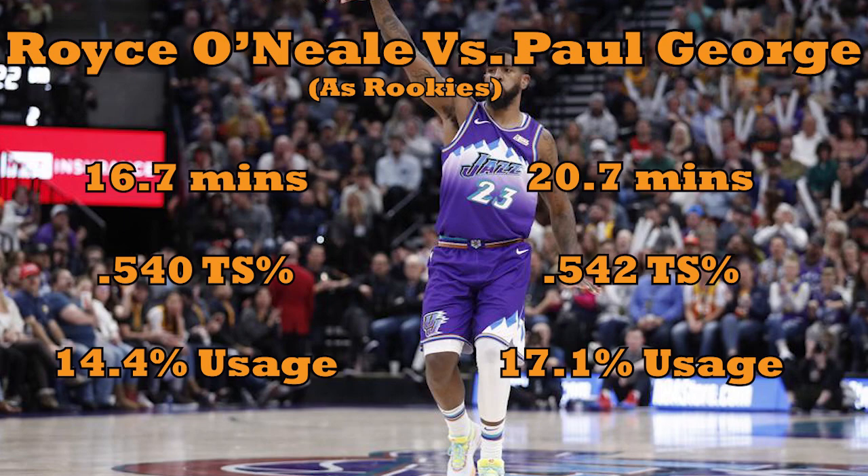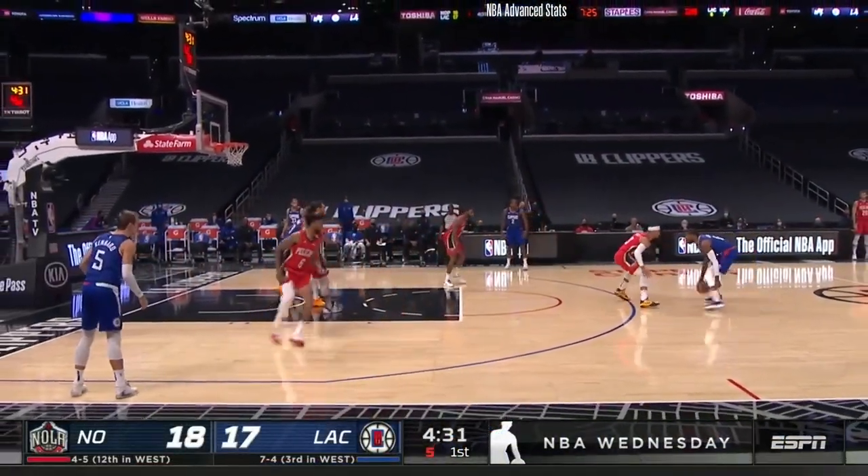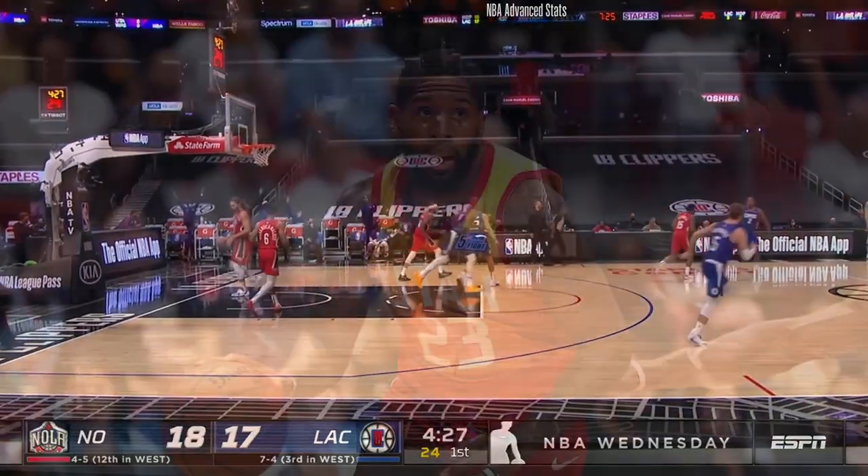Since their rookie years, of course, their paths have diverged completely. George, a top-10 pick, naturally added several pieces to his game and is among the top two-way wings in the world. Shots like these are for guys like him, not guys like Royce. O'Neal took the much less glamorous road — he consolidated his game, zeroing in on the stuff he's best at while shedding almost everything else. He realized early on in his career that he wouldn't be a ball-in-hand scorer on a roster that already had several, so rather than muck things up, he didn't even try.